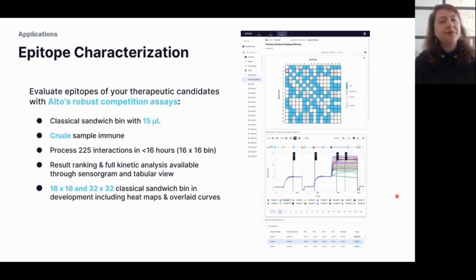The latest module released is epitope characterization. The format used is a classical sandwich: a primary antibody is immobilized on the sensor surface, the antigen is captured, and then a secondary antibody is introduced to see if it binds. It is crude sample compatible and can process up to 225 interactions in less than 16 hours for a 16×16 bin. Data is presented as a heat map — blue for binders, white for non-binders, gray for intermediate — based on thresholds set by the user.